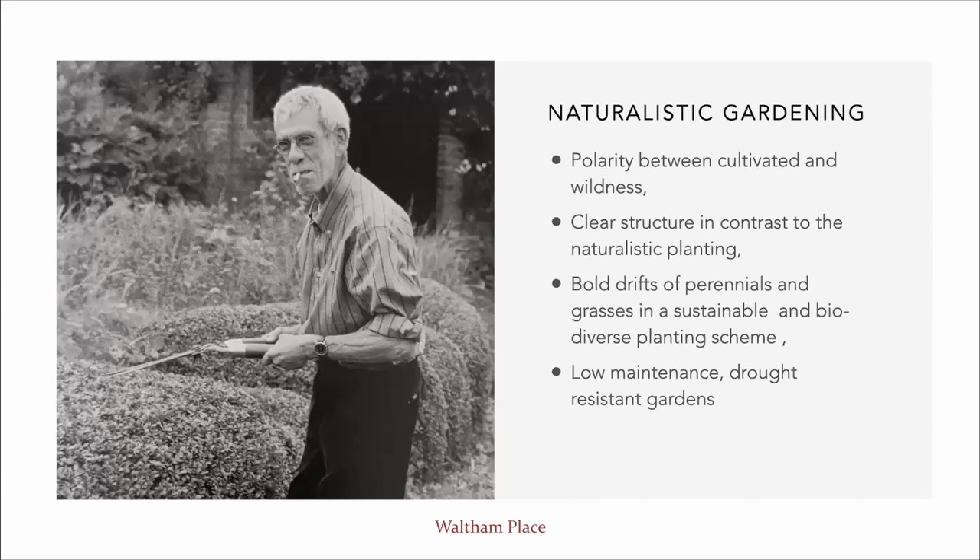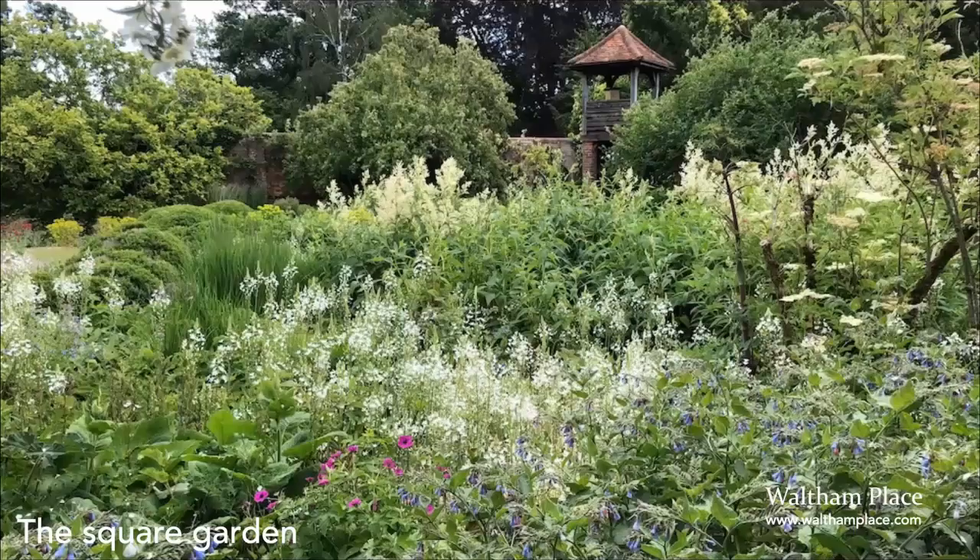One of Henk's beliefs was that maintenance should never degenerate into a battle against nature. I'm now going to show you some pictures of our gardens here, starting with the square garden. This is one of my personal favourite gardens to work in. You can see the wonderful informal planting — this picture was probably taken in June or July, and as you can see, it's very naturalistic in its style.